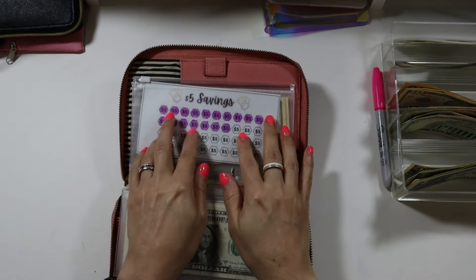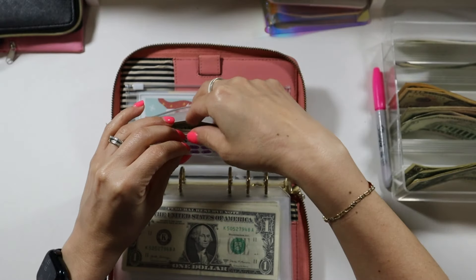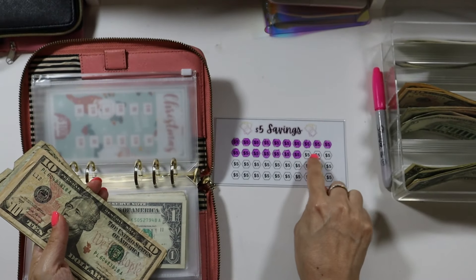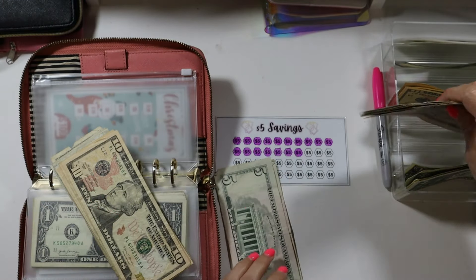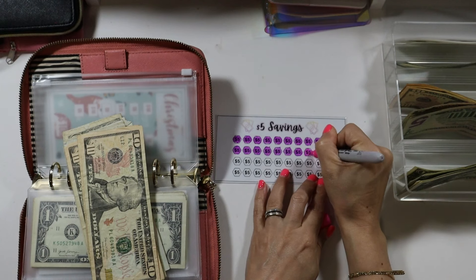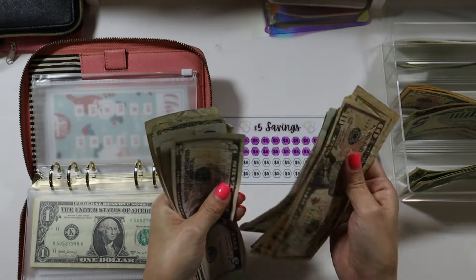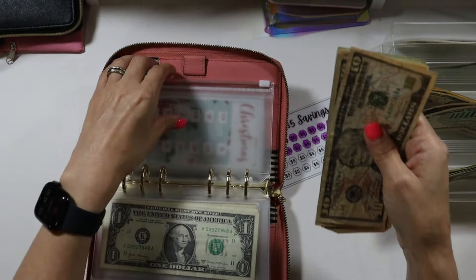Next is our five dollar savings challenge — this is also one I haven't really put money towards. Today I am going to be adding $15. I'm going to finish off this roll right here — $5, $10, $15. Let's color this in. Now we have $10, $20, $30, $40, $45, $50, $55, $60, $65, $70, $75, $80, $85, $90, $95, $100 in our five dollar savings challenge.